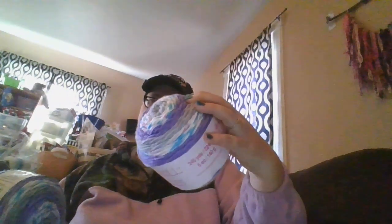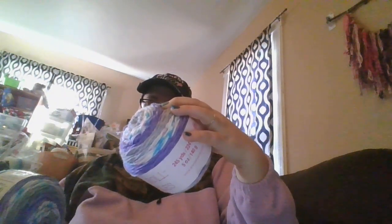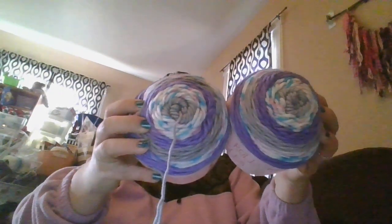Then there were these cakes right here — I got two of these. These are the Sweet Roll Sparkles. I'm not sure the color... it says color coordinate violet. There it is — Violet Sprinkles. Probably because of the different purples and blues. So Violet Sprinkles, and I got two of those.